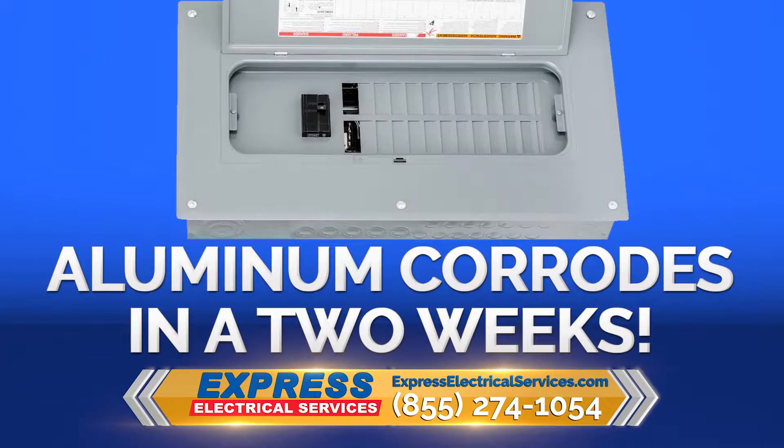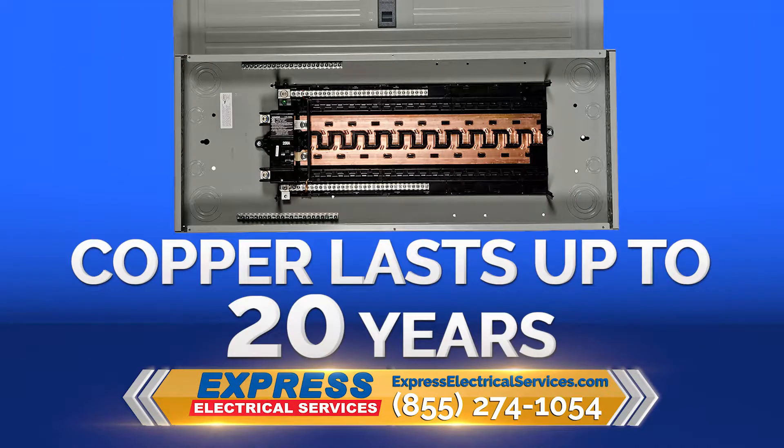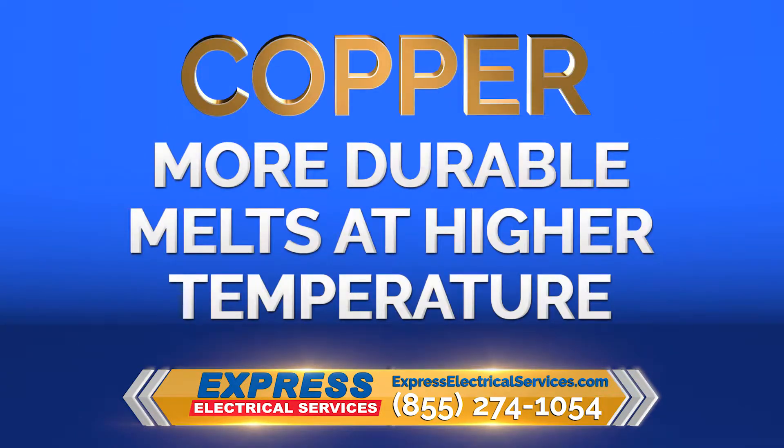Aluminum starts corroding within a couple of weeks. Copper starts corroding and won't completely corrode for 20 years. So right away, you see a big difference. Not only is copper more durable and will melt at a higher temperature, it's also a better conductor and it's going to protect you and your family better.